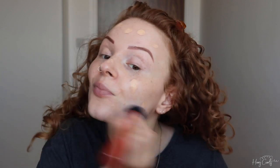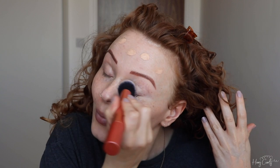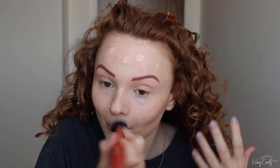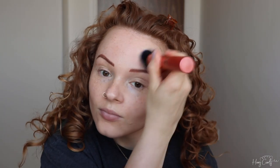Next up is foundation. I've been using MAC Studio Fix Fluid for about 10 years now — it's my favourite foundation of all time. I dot it all over my face then buff it into my skin using the Real Techniques Expert Face Brush. A small amount gives great coverage and it's super buildable; for a daytime look I like to use one pump so my freckles are still visible. I finish by dabbing the brush across my skin to diffuse any excess product.